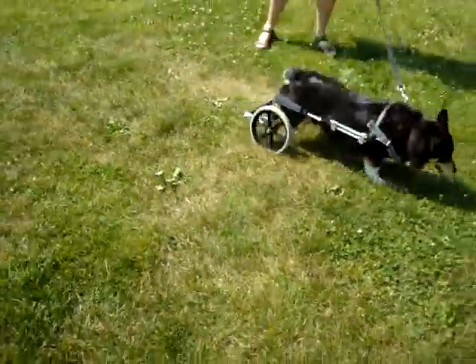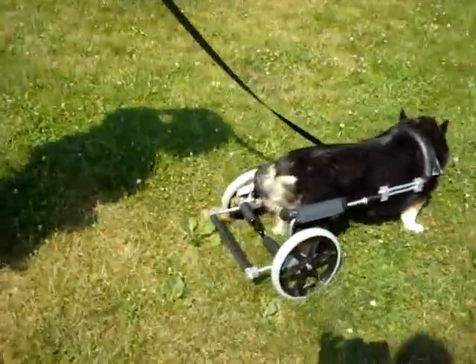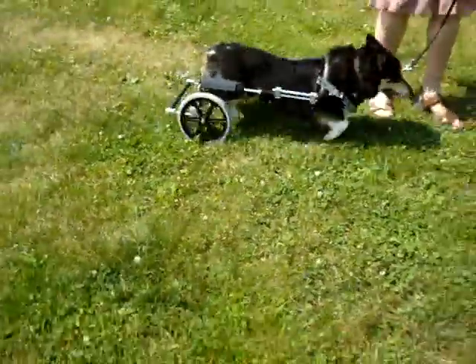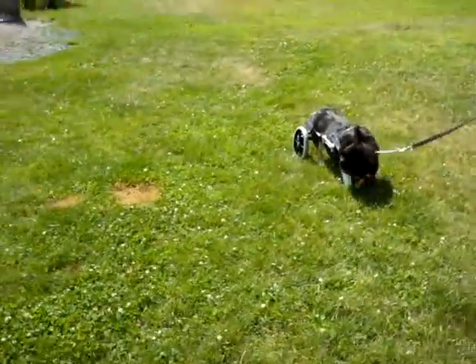She's getting ready to move — she's doing her business. People always wonder if dogs can do their business in a cart. Well, if we walk her enough, she will do her business. Come on, let's go in the shade. It's a really hot day. She's very cute.